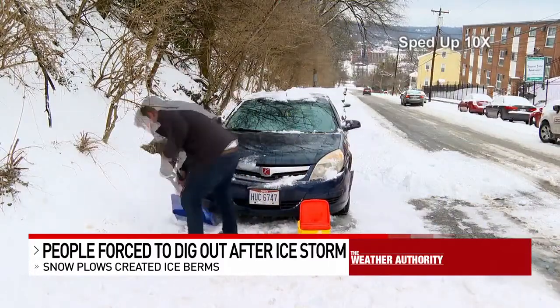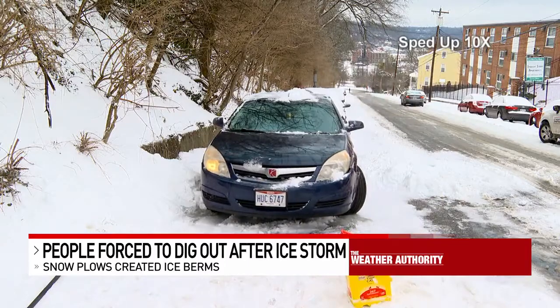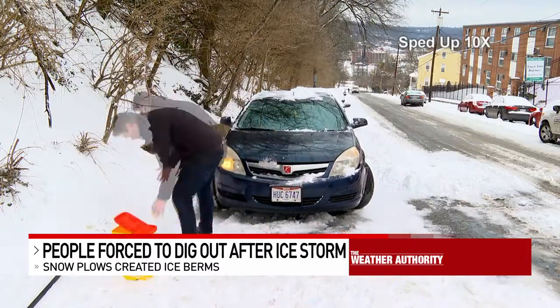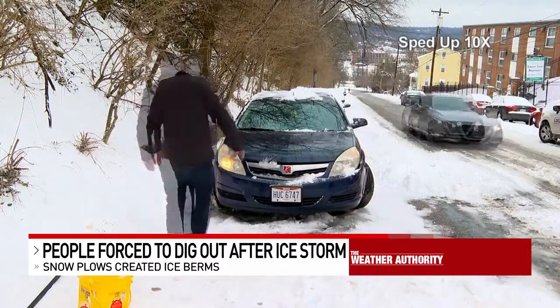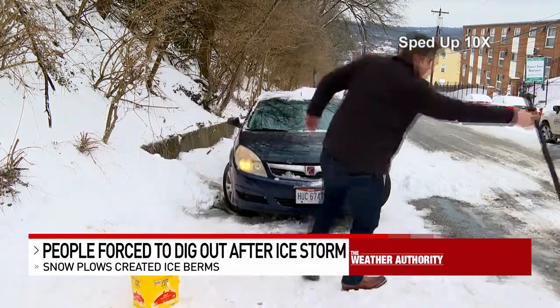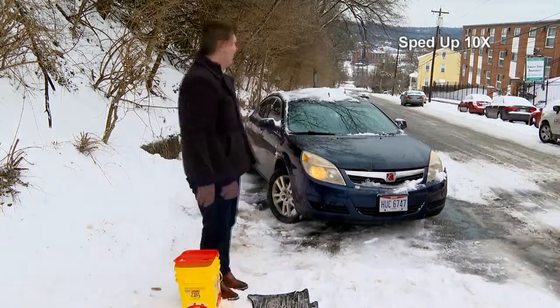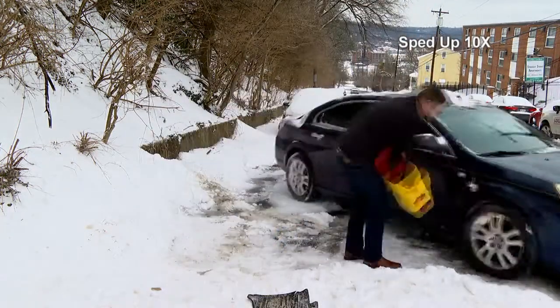The saying goes an ounce of prevention is worth a pound of cure, and being prepared for these winter weather events can mean the difference between being stuck and calling off work or digging yourself out. Skyland didn't have any salt, but she did have some kitty litter, which was used for traction. Plus, a rubber car mat was also used to help give her tires some needed grip. After some back and forth, she was able to make it out.